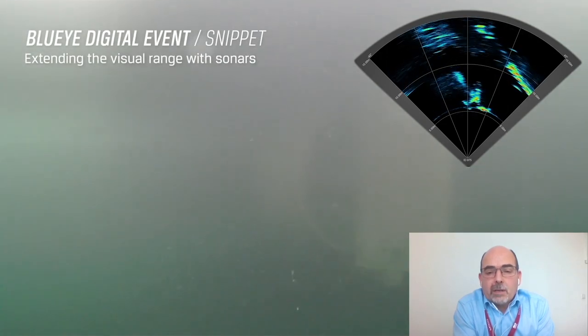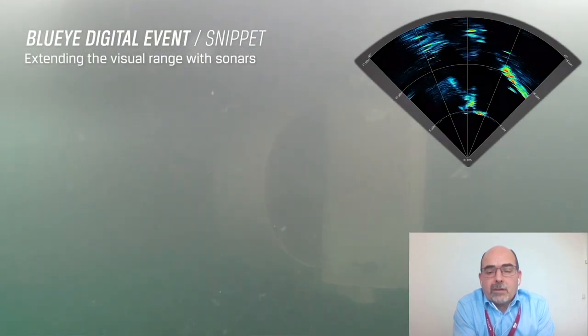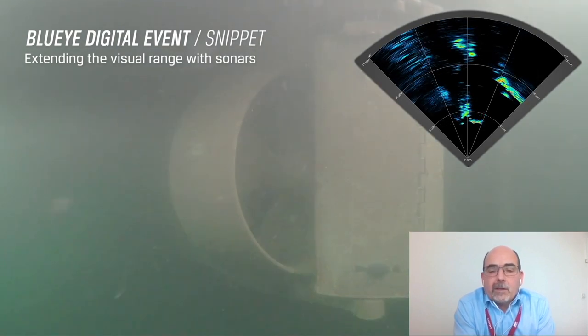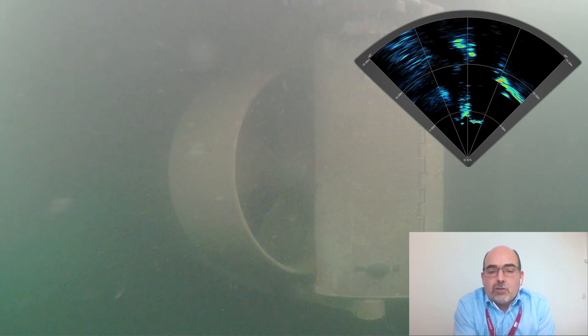What this is showing here is the bright yellow and the red - they're the hard targets. That's the targets that are reflecting the sound very strongly. We use a colour palette to give you an indication of signal strength, so it aids building up the picture and the image.